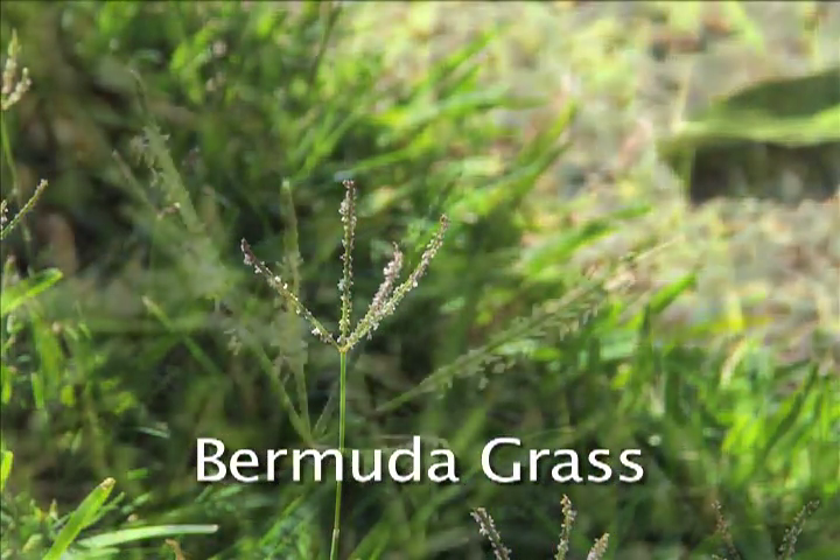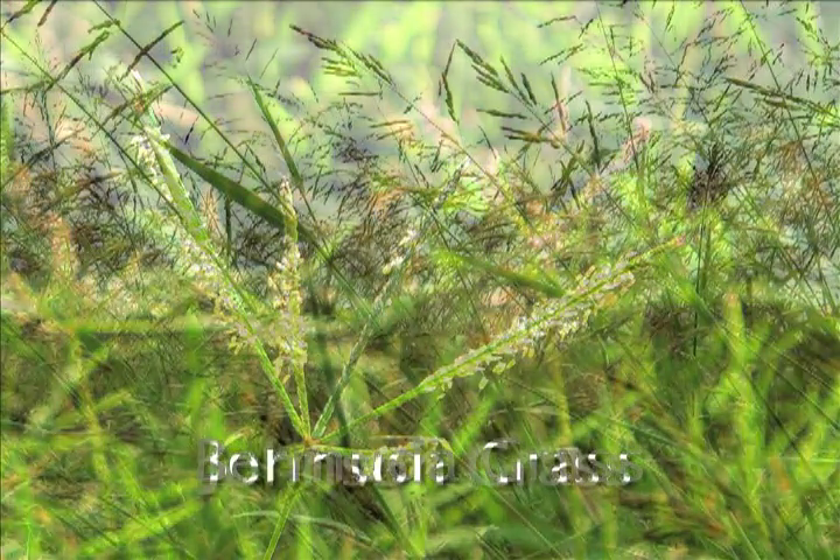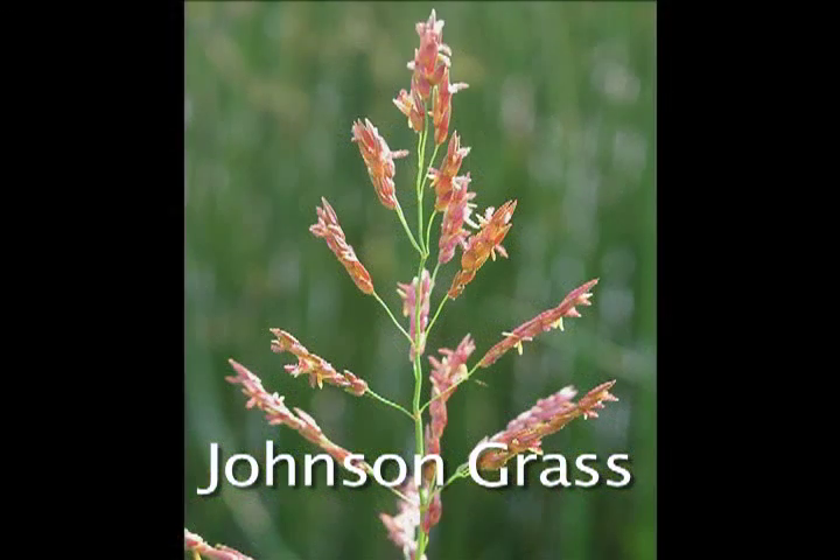Bermuda grass is one of the most common grasses found in the southern and southwestern states. Bermuda grass does not cross-react with the pasture grasses. Johnson grass is common in the south and in most agricultural areas. Bermuda grass and Johnson grass are not cross-reactive with each other, and they're not cross-reactive with the northern grasses.